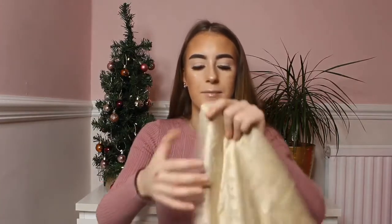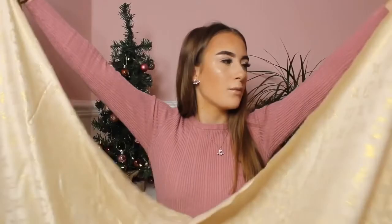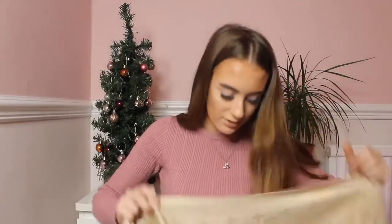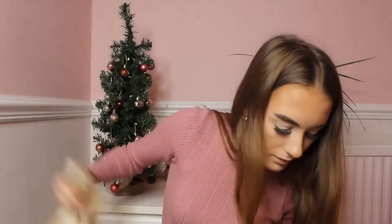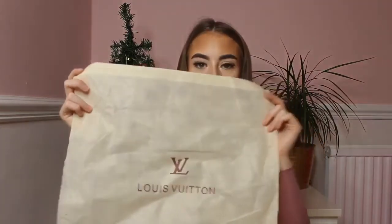The final item from my Vova haul is this Louis Vuitton silk shawl. The quality is so nice and soft. It says 'Louis Vuitton Paris' on it — it's quite hard to find but it's there. The color is beautiful. This was around £8 and it also came in a dust bag that says Louis Vuitton on it.